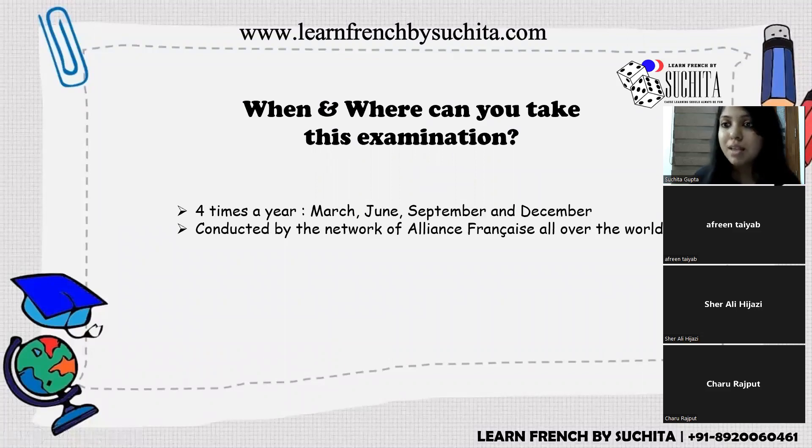When and where can you take this exam? It happens four times a year: March, June, September, and December — always fixed. It is conducted by the network of Alliance Française centers all over the world. In India, you will find Alliance Française in all major cities.